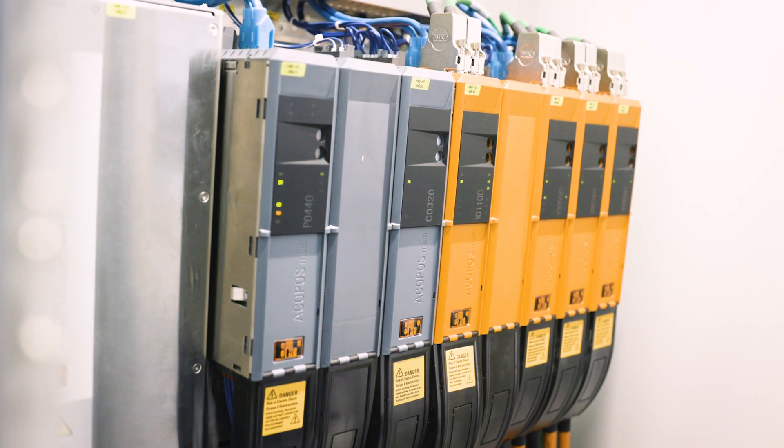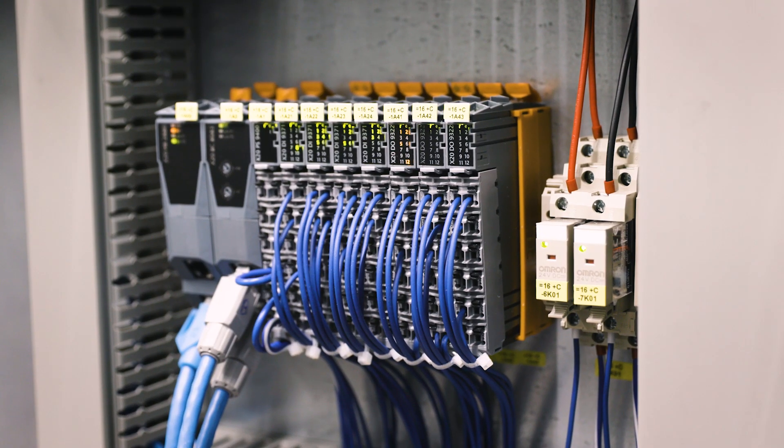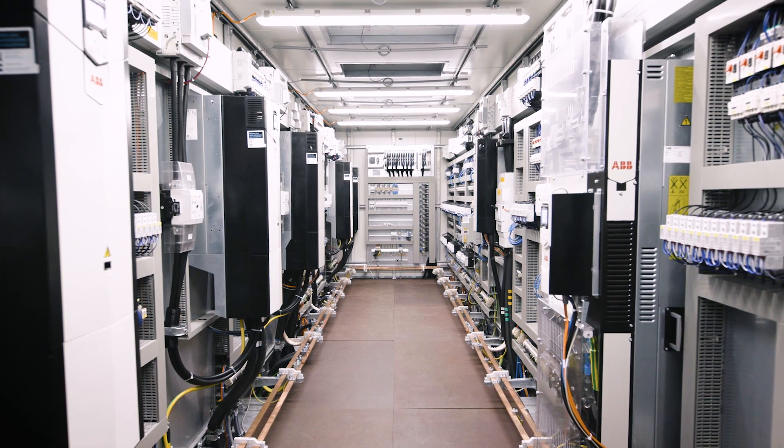The automation makes use of the B&R entire portfolio. We are using HMI systems and X20 modules. All the systems — from safety to I/Os and drives and motion — are used in the line.